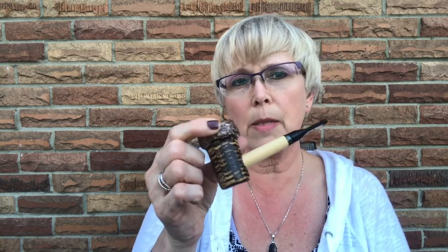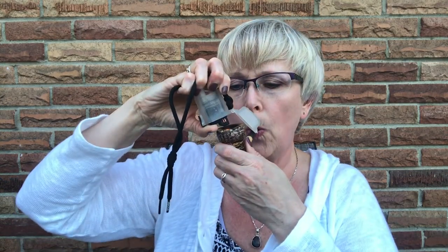I'm smoking my Missouri Meerschaum Patriot. I actually bought this pipe especially for a slow smoke competition that I did, and it was some really nasty tobacco. I hated it really bad. It was a nasty cube cut and I hope to never smoke it again.